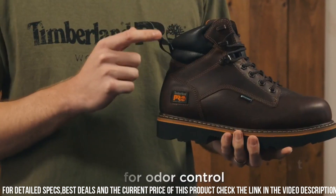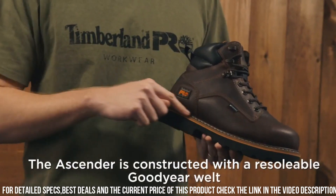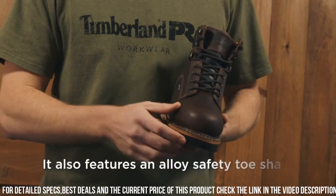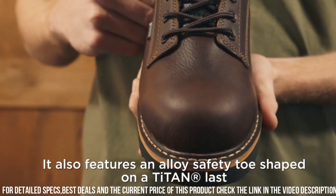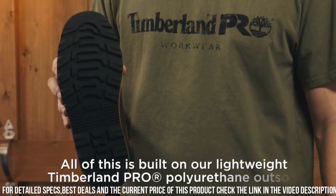Whether you're working on a construction site or in an industrial setting, the Timberland Pro Ascender Work Boot is designed to keep you safe, comfortable, and productive. Gear up with the reliability and performance of Timberland Piro and tackle your workday with confidence.